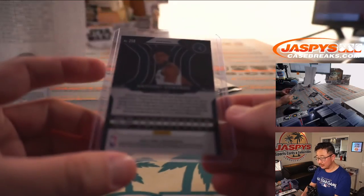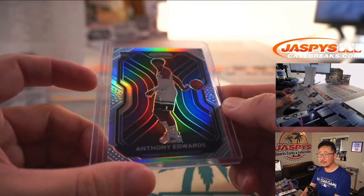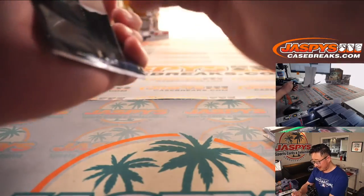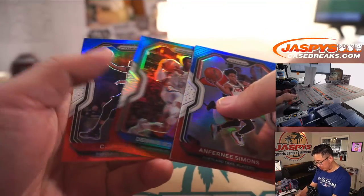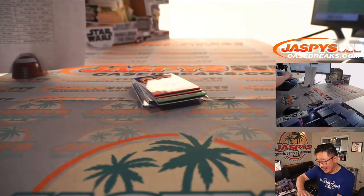First and second with two outs, Yankees up 9-0, we're in the top of six. Red, white, and blue parallels: Anthony Simons, Dennis Schroeder, and CJ McCollum. Not a bad pack at all.